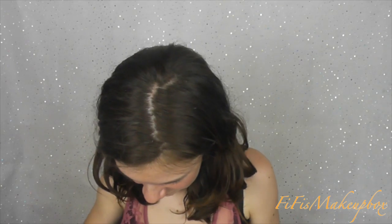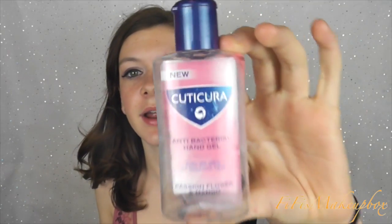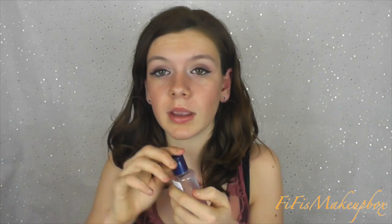Next in my bag I have a Cuticura antibacterial hand gel - there's just the tiniest bit left in the corner. It's passionfruit and mango and it smells so good. You can get it from Superdrug and I go through antibacterial hand gel ridiculously quickly so I should probably stock up.